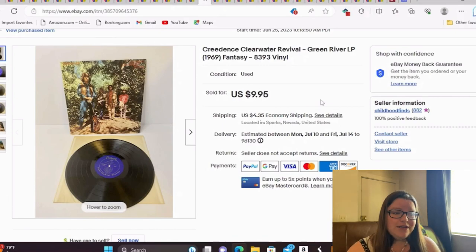This is a Creedence Clearwater Revival Green River record. Both the record and the cover were in really good condition. I think I have a dollar into this, and it sold for $10.